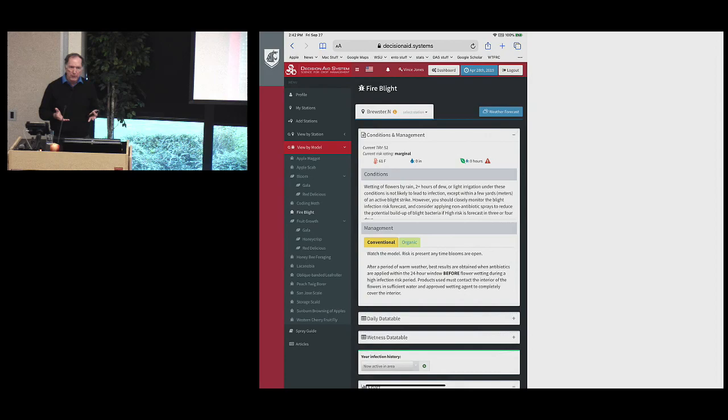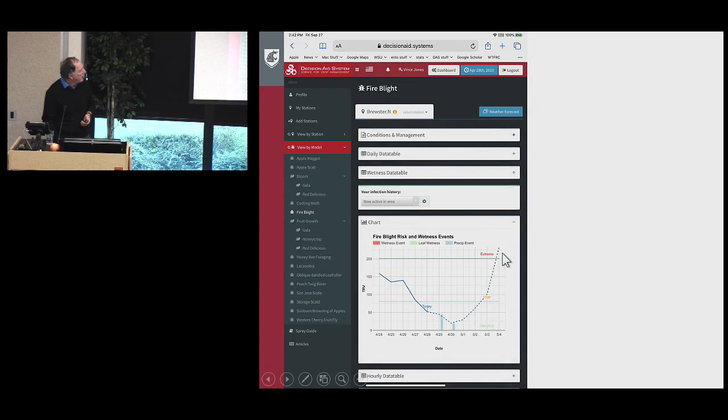Fire blight — that bacterial disease — again has only a short management window. We show conditions and management for both conventional and organic. The graph shows risk levels over time: extreme risk, high risk, and marginal risk. You can see risk was dropping, but then rainfall and warmer temperatures spike it way up. We're able to look into the future so growers can see this and respond before that 24-hour window closes.